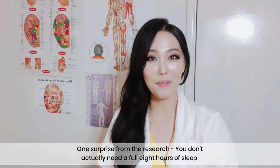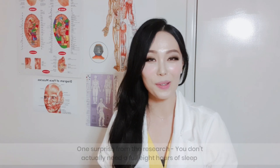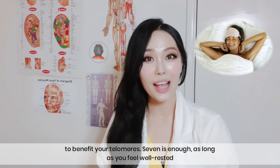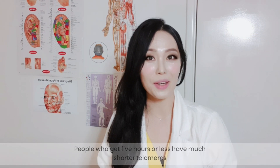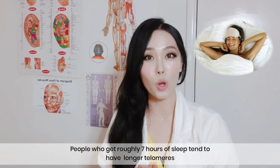One surprise from the research: you don't actually need a full eight hours of sleep to benefit your telomeres. Seven hours is enough, as long as you feel well rested. People who get five hours or less have much shorter telomeres, while people who get roughly seven hours of sleep tend to have longer telomeres.